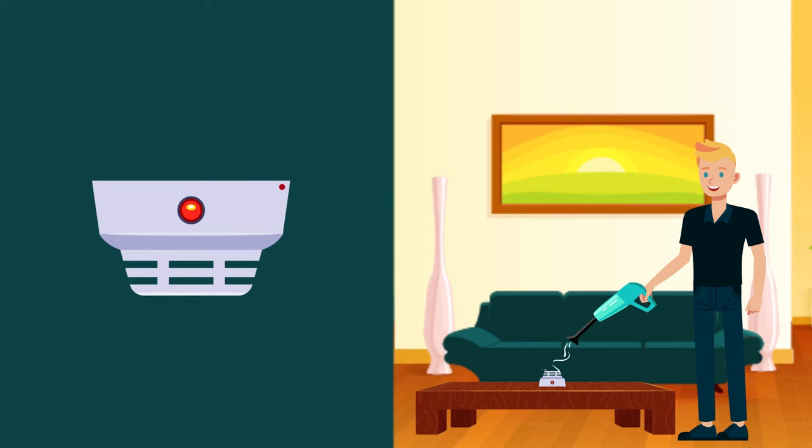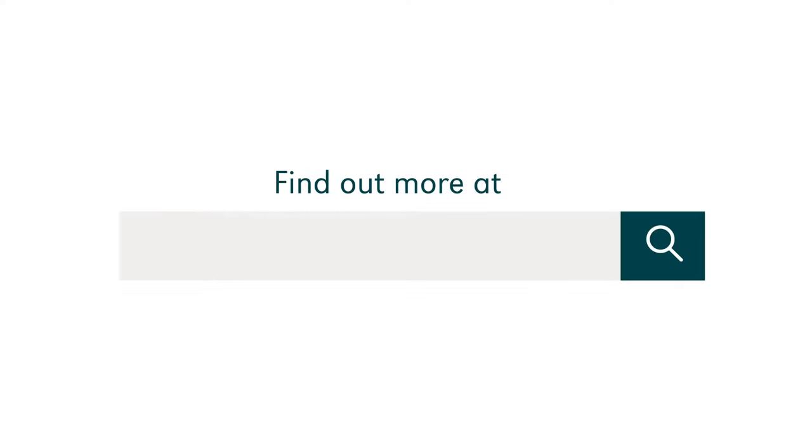Even with the most advanced smoke alarms, unfortunately not all fires are preventable. However, cover for flood, fire, bushfire and earthquake is included with Suncorp Home Insurance Policies to give you a little more safety. Get $100 off when you quote and buy a Home & Contents Policy online. Find out more at suncorp.com.au.